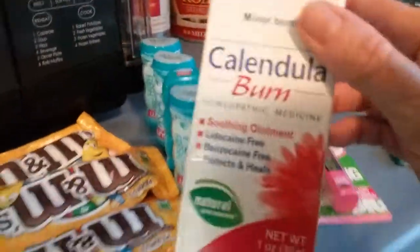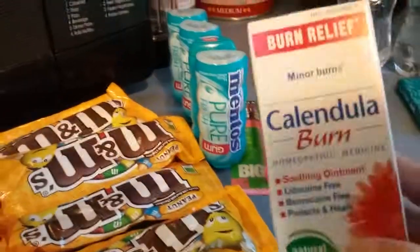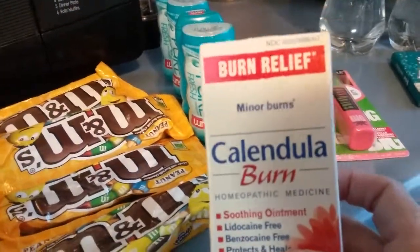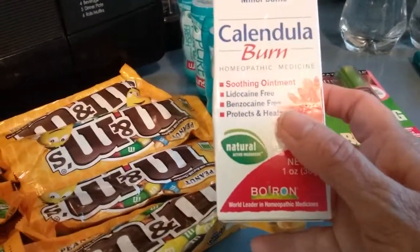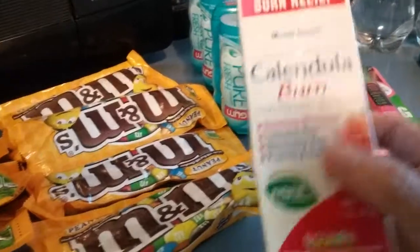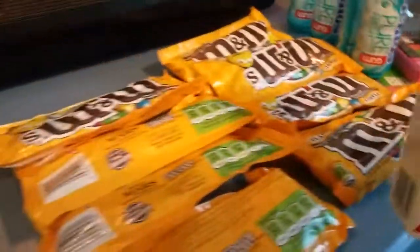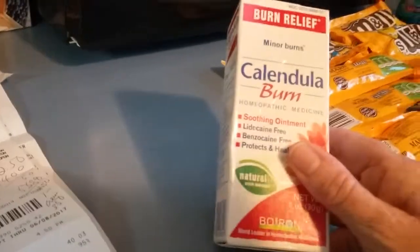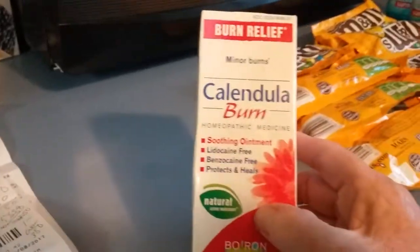For the Calunda, look for the ones with the three dollar coupon, or search for this ointment or Buron — there's a three dollar coupon floating around. This one had a three dollar Pili so I didn't have to use my coupon. It was $8.49, I used the three dollar coupon making it $5.46, and I got back a six dollar ECB, making it a $0.54 money maker.